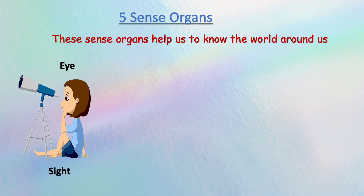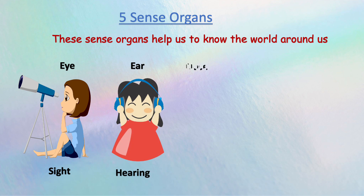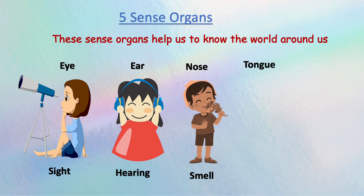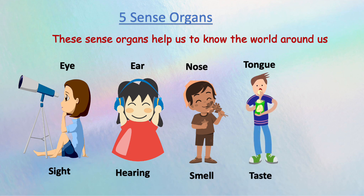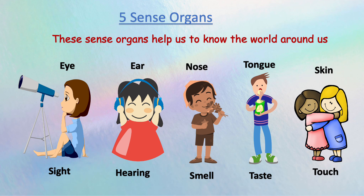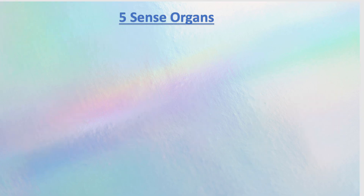Eye is the sense of sight. Ear is for hearing. Nose is for smell. Tongue is for taste. And skin is for touch. Let's look at these sense organs one by one.